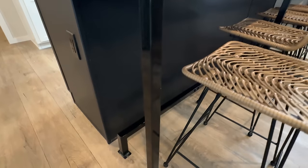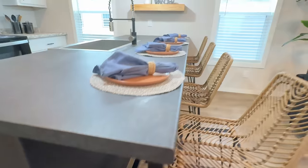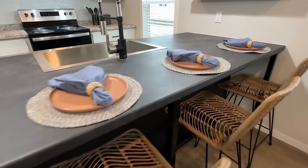Do y'all remember me showing you some of these homes that have this square tube design right here? They also have it at foot level — kind of like if you were sitting at a bar. I think that's a pretty cool design detail. I like the countertops as well in this particular model.